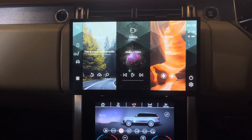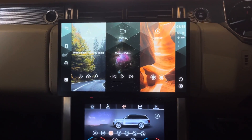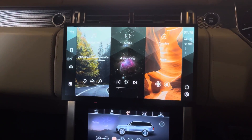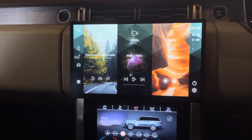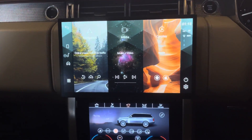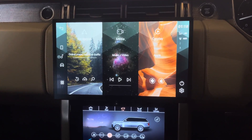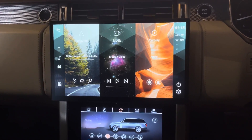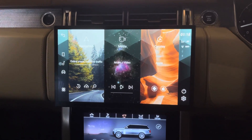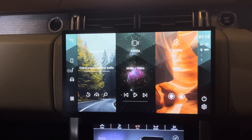The superb high-definition display integrates seamlessly with the factory original system so you do not lose any functionality. We are demonstrating this system today in a long wheelbase Range Rover with rear seat entertainment, self parking, and various other features. It is a fairly in-depth video so apologies in advance.